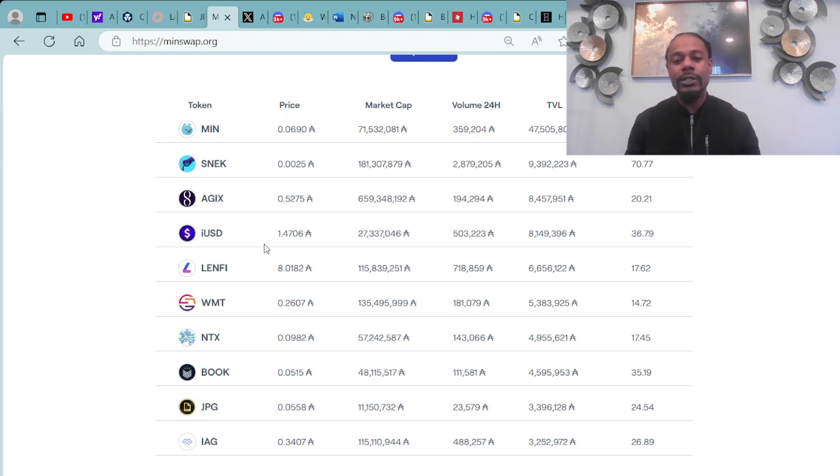These are the top 10 DeFi tokens on the Cardano blockchain. You can look more into this information right here at menswap.org, as you can see right here on the top of the screen.